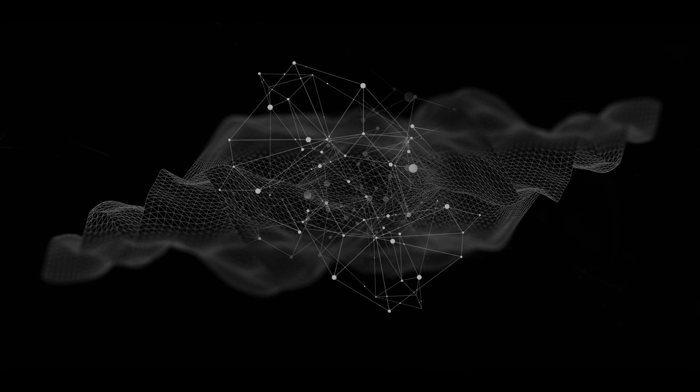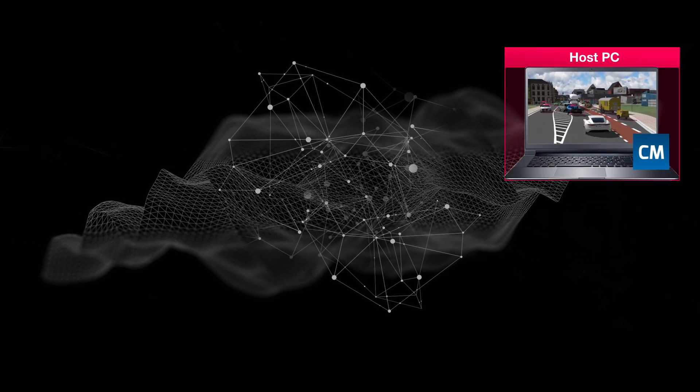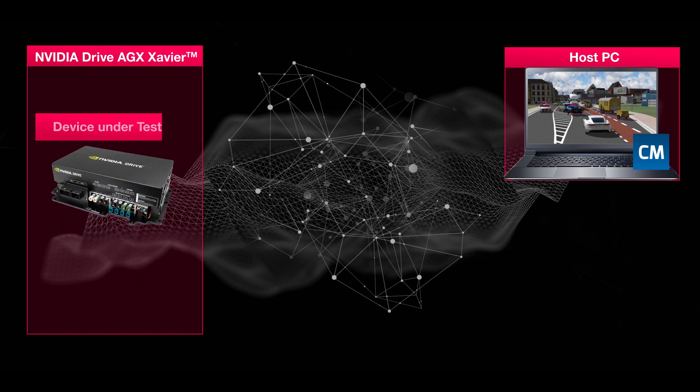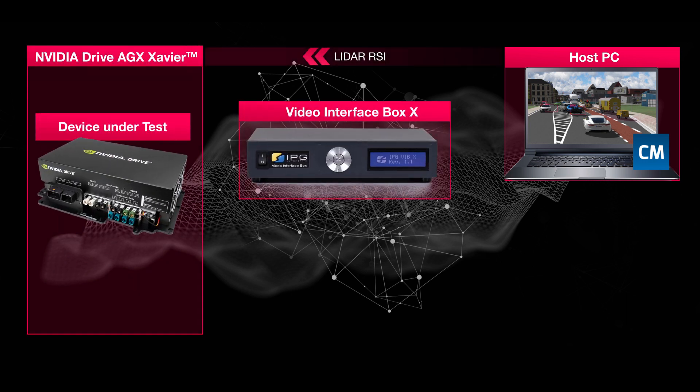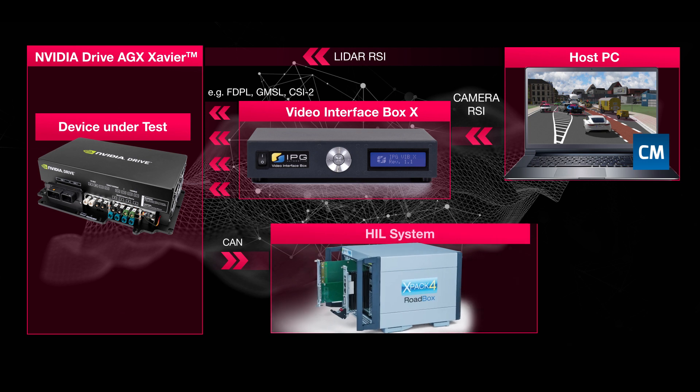But how does it work? CarMaker RSI sensors send raw data from the host PC to the DRIVE AGX board, either directly via the LiDAR RSI or with the Video Interface Box X via the Camera RSI. The sample implementations provided by NVIDIA in the functions library allow to close potential gaps in the simulation data. In combination with the XPAC4 technology and the I/O modules, all tests can be simulated in real-time, allowing for a complete closed-loop setup.